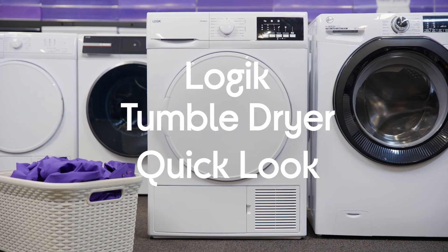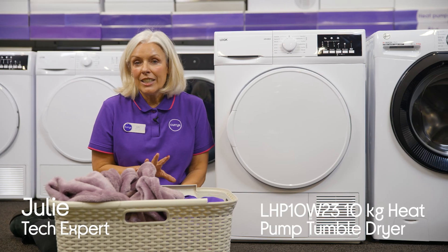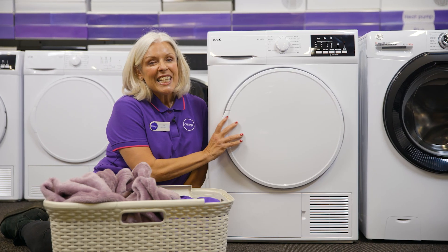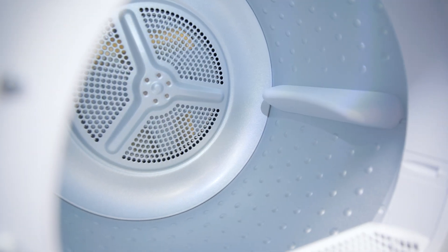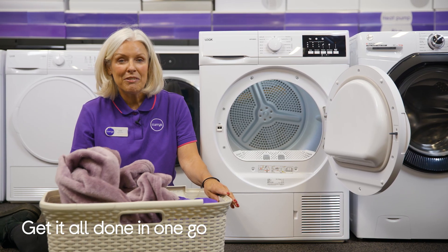This is the Logic 10kg heat pump tumble dryer. Now if you have a lot of drying to get done in each wash, this just might be what you're looking for. This huge 10kg capacity machine is a game-changer for larger households. It can dry up to 50 shirts at once and is even suitable for an entire double duvet.